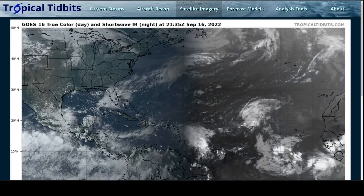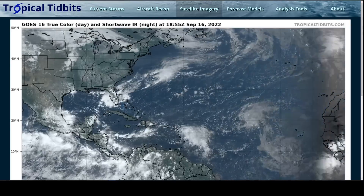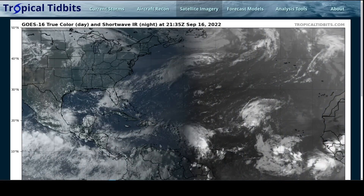Hi, this is the Tropical Tibbet for Friday evening, September 16th. As always, the thoughts in this video are mine alone, and in making decisions, please consult the National Hurricane Center and your local weather office for the best information.